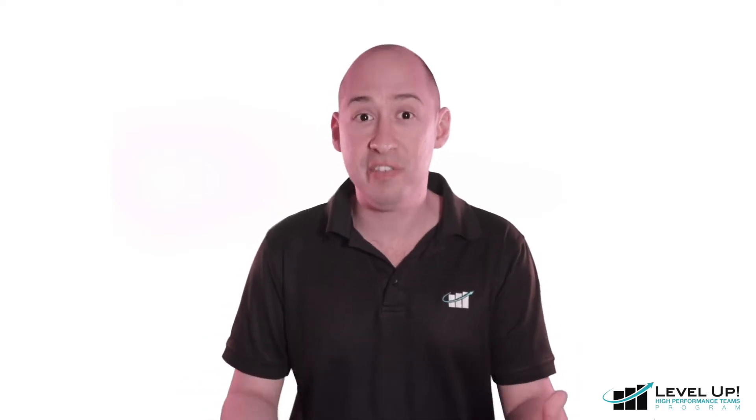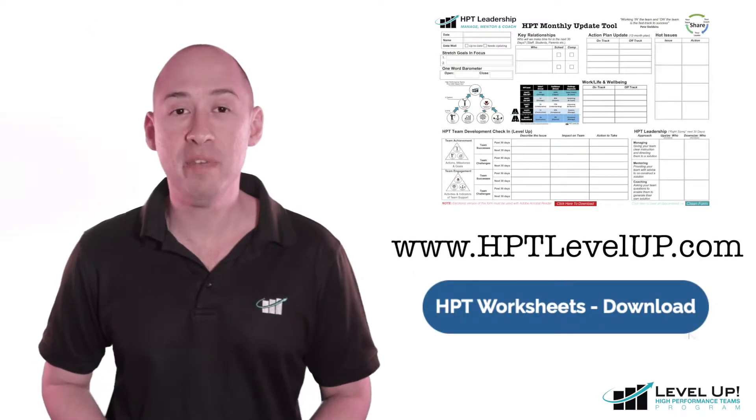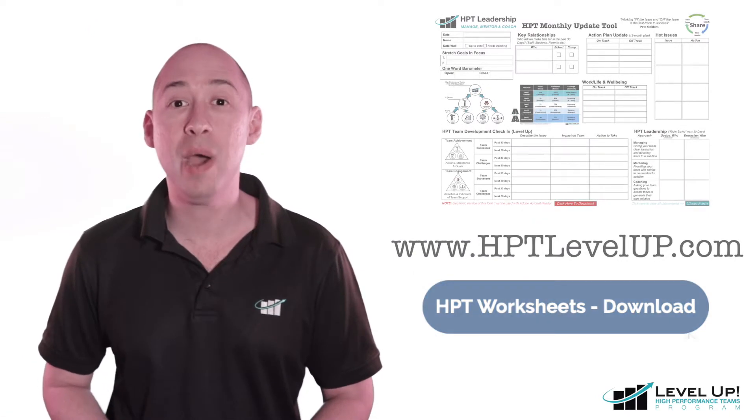As a leader, maintaining 100% focus and 100% commitment to both supporting and challenging a team to level up can be extremely difficult, given that most leaders themselves are juggling a thousand things. This is where the HPT monthly update tool comes in. It's designed to help leaders pull things into focus and prepare to get the most out of any coaching experience by capturing the full range of their leadership responsibilities in one simple page. You can download your copy of the HPT monthly update tool from our website.